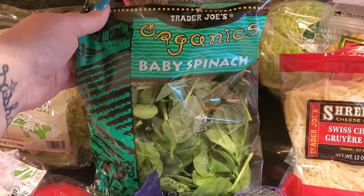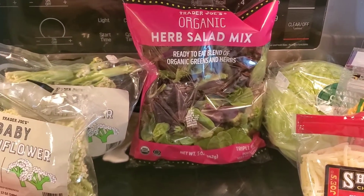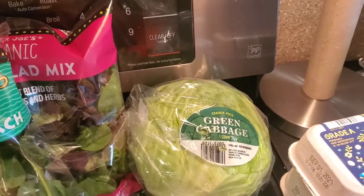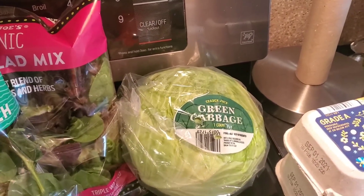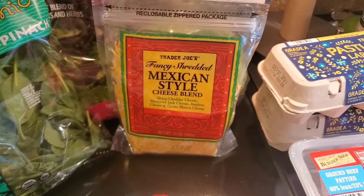We got a bag of organic avocados — they're super hard, hopefully some of them ripen fast, not all of them. Got some organic radishes, organic baby spinach — my husband likes that in salads — and then we got an organic herb salad mix. And lastly for produce, a big old head of cabbage.